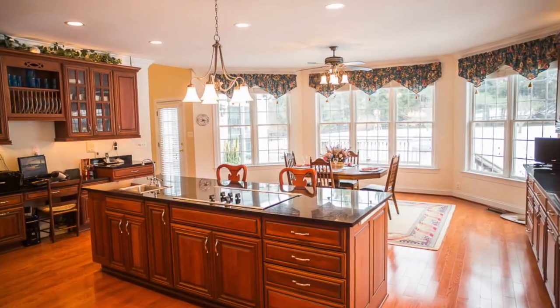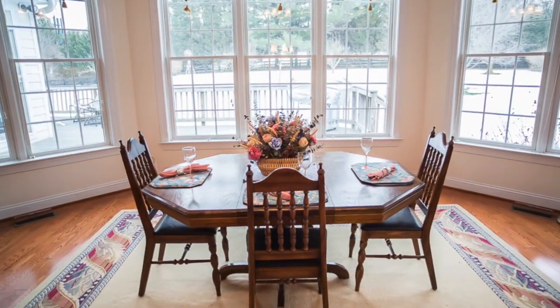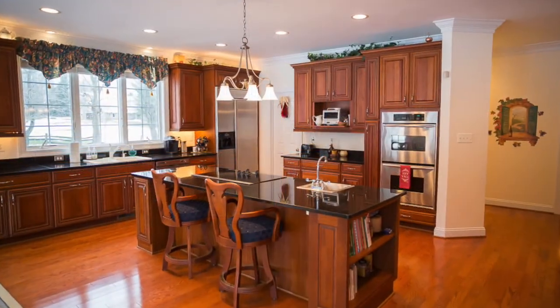When it's time for entertaining, this huge gourmet kitchen will be a special gathering place for family and friends. Double ovens, stainless steel appliances, and granite countertops are just a few of the modern features.